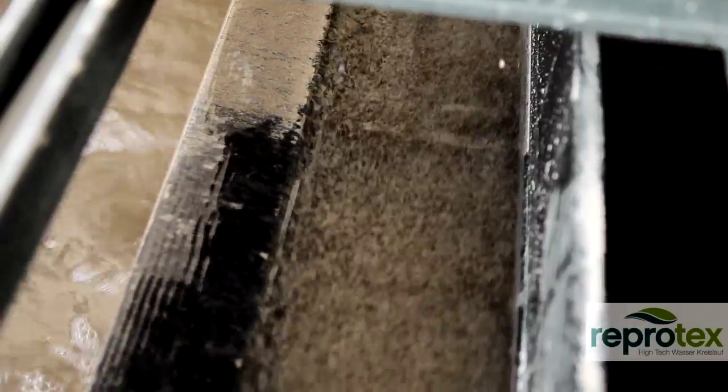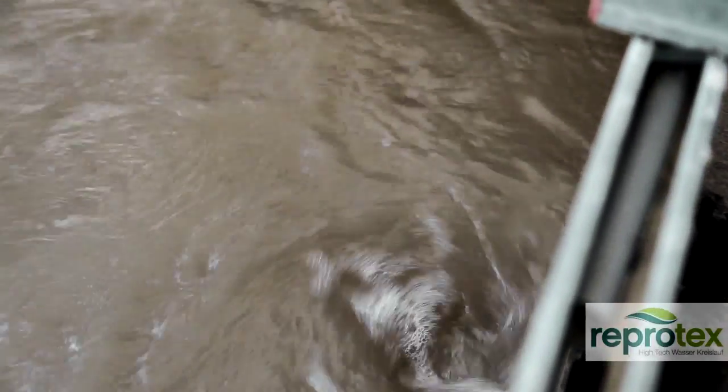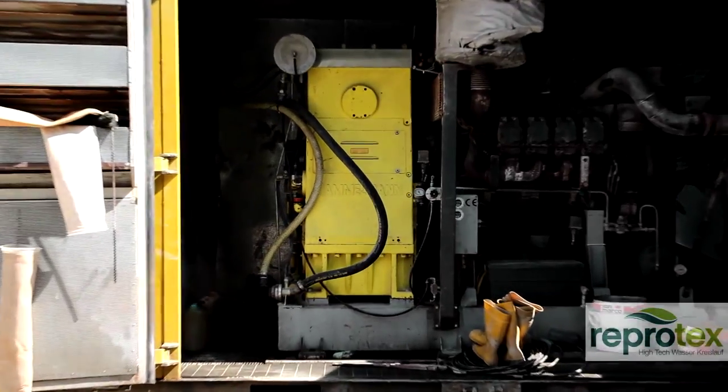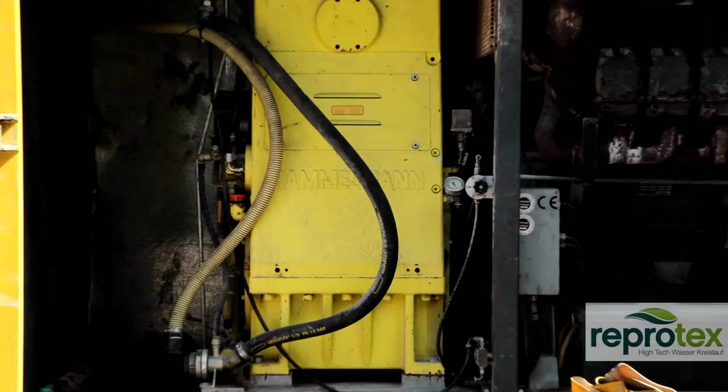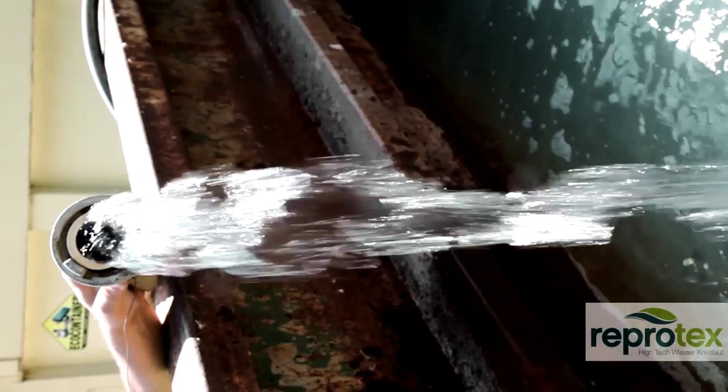With the Reprotex system, wastewater flow rates of up to 200 liters per minute can be filtered. In the end, around 90% of hydrant-quality purified wastewater can be led back into the working process.